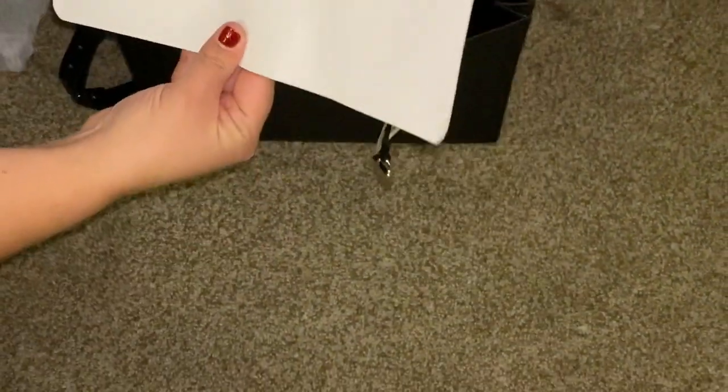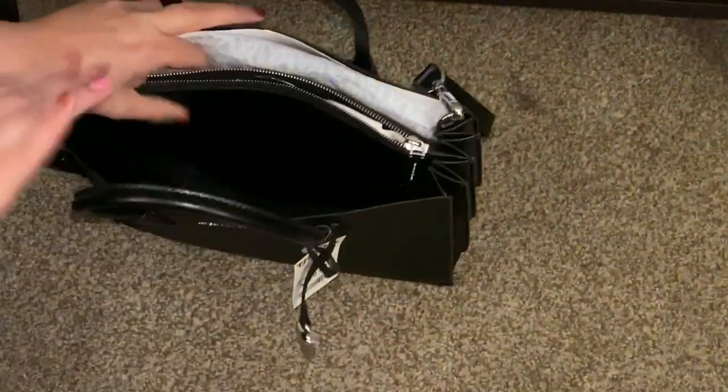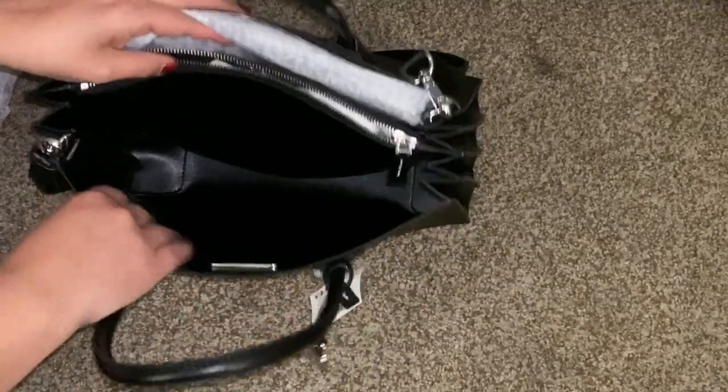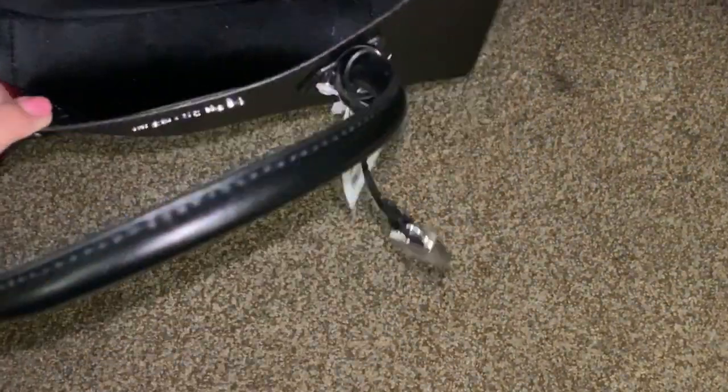This is probably the size of a notebook — that's a good reference point. The inside is all leather as well, and it's smooth leather on the interior.